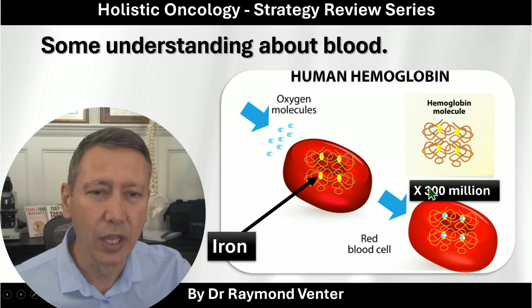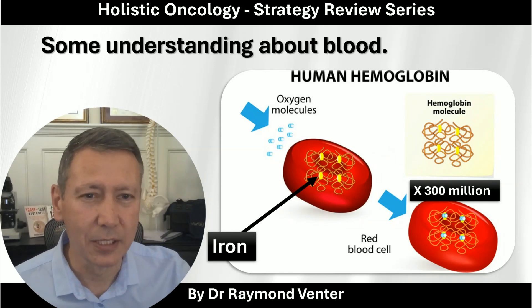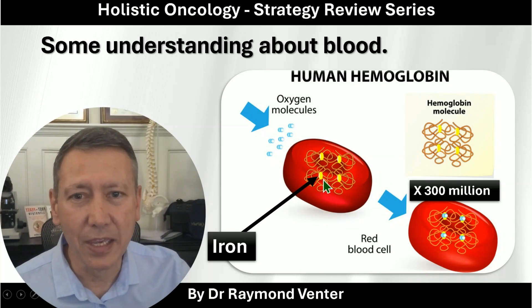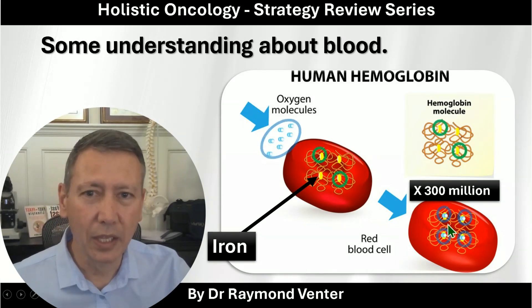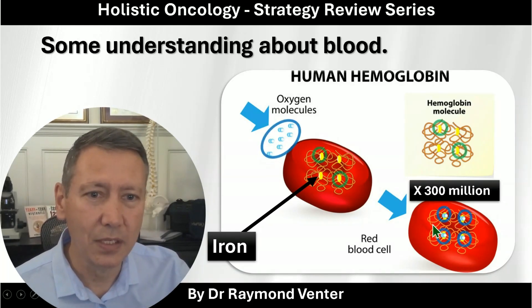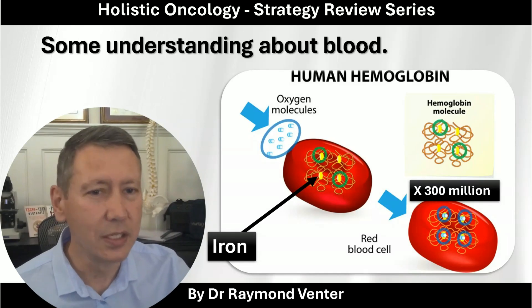You've got 300 million of these spaghetti and meatball plates in one red blood cell — that's how small it is. The meatball is the iron. So if you have iron in the cells, oxygen can attach to the iron, which means you have oxygen in the cells because there is iron in the body. So iron is extremely important.